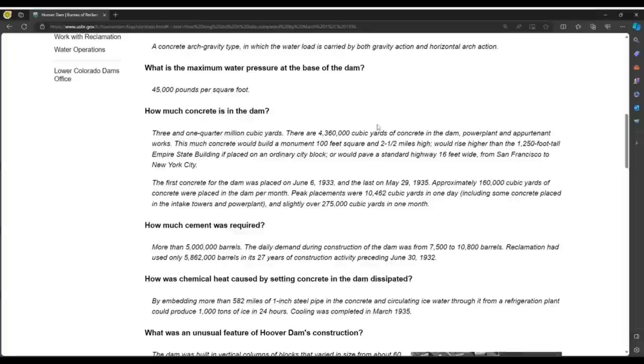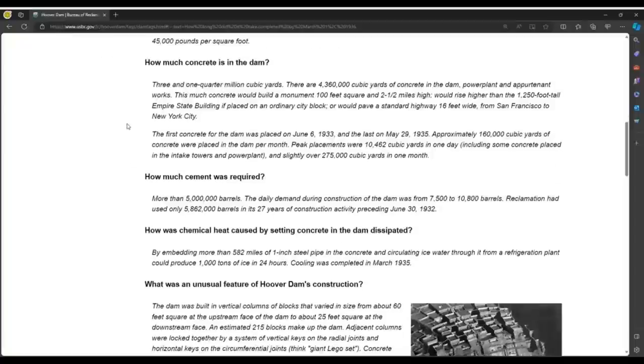How much concrete is in the dam? Three and one quarter million cubic yards. The first concrete for the dam was placed June 6, 1933, and the last on May 29, 1935 — just shy of two years. Approximately 160,000 cubic yards of concrete were placed in the dam per month. More than 5 million barrels of cement were required, with a daily demand during construction of 7,500 to 10,800 barrels.